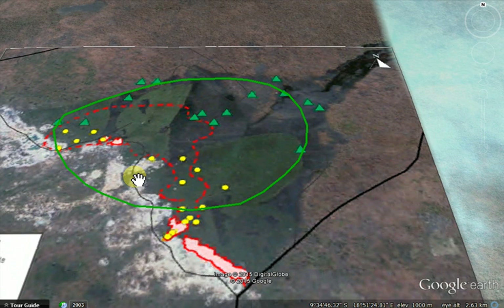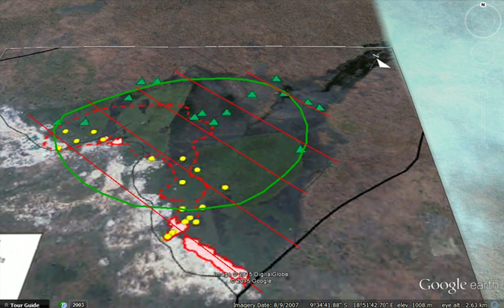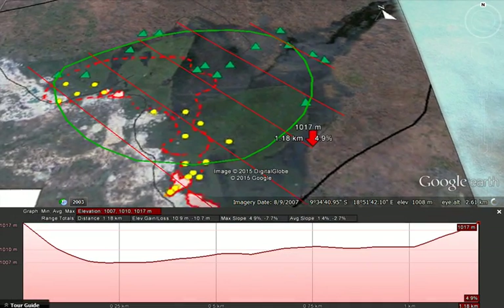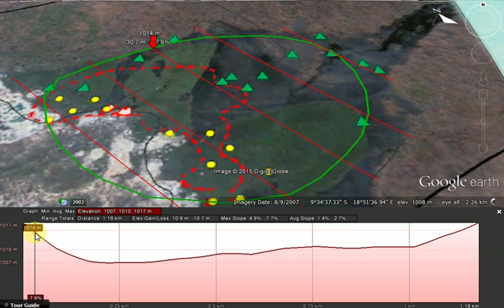Luckily Google has this nice feature where we can make profiles and it gives you the topographic elevation across the profile. You can see here my little arrow at the edge of my interpreted kimberlite pipe.